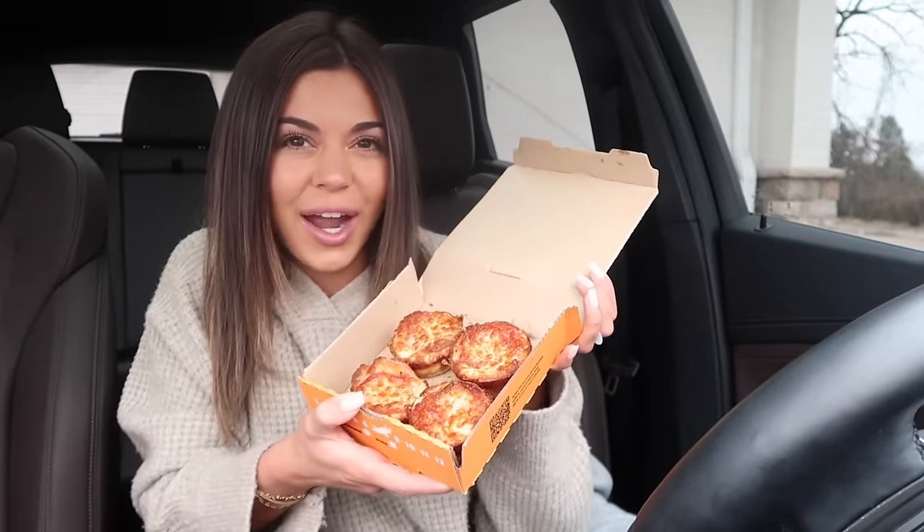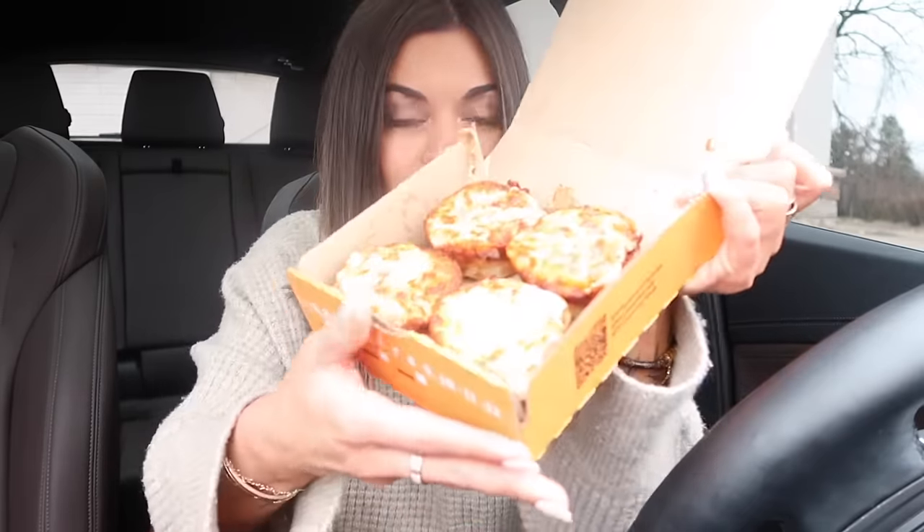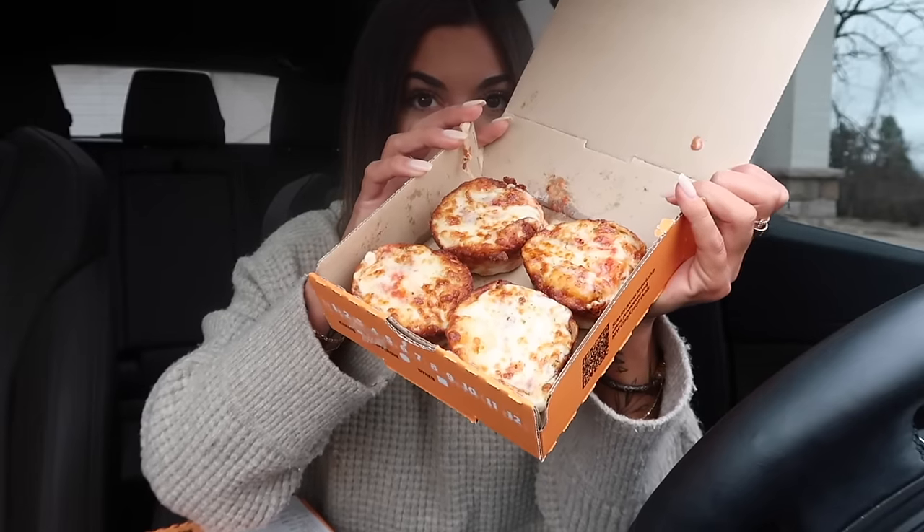Oh, they have it taped and sealed - I like how they do that. So they're like little individual pizzas, kind of like egg bites from Starbucks, but they're pizzas. There's the pepperoni ones, and here are the cheese ones. Oh, the cheese look really, really good - don't those look amazing?